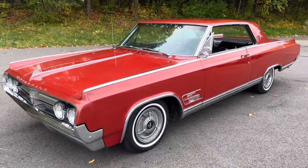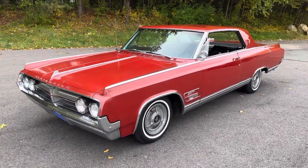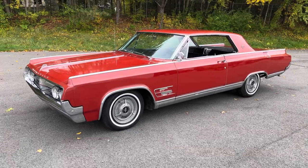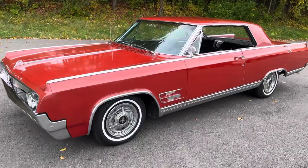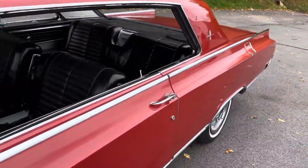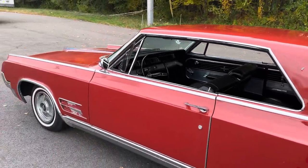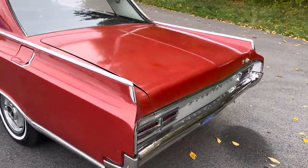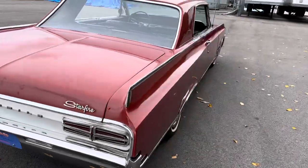One of the reasons these cars are in such demand is they were quite powerful. These cars all came with a 394 cubic inch high-compression V8 and a four-barrel carburetor — this car is so equipped. Lots of work has been performed on this car over the past couple of years: rear springs, shocks all the way around, a rebuilt carburetor, a full tune-up with cap, rotor, wires, and plugs. We just did a fresh oil change as well.